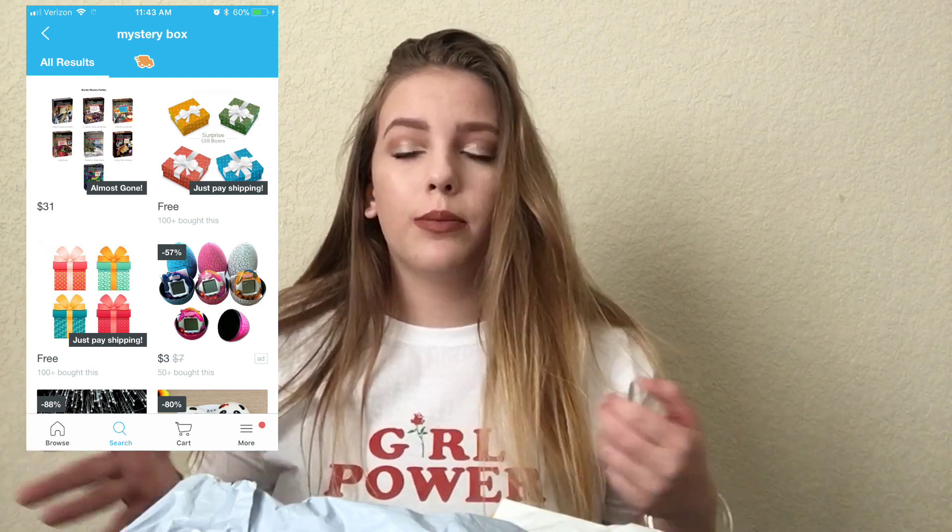Welcome to my channel, it's Brianna. Today I'm going to be doing an unboxing of Wish mystery boxes. If you literally look up mystery box, you can find them for like a dollar. I only got the ones that were a dollar. If you don't know what Wish is, it's an app you can download on your phone and order stuff that's really cheap — it ships from China so it does take forever. Let's get into it because I want to know what's in these bags.